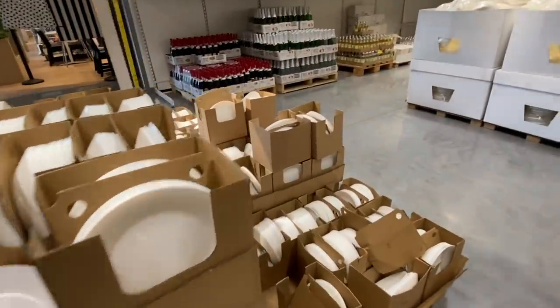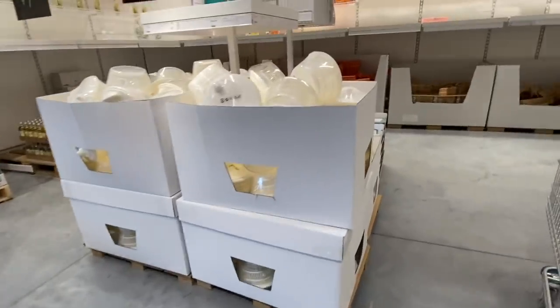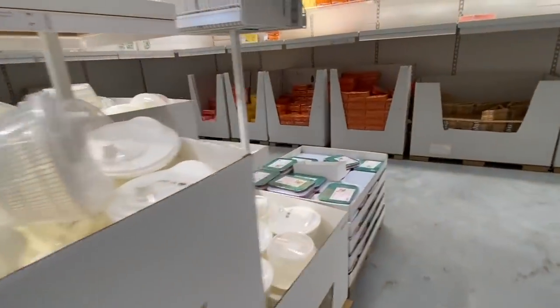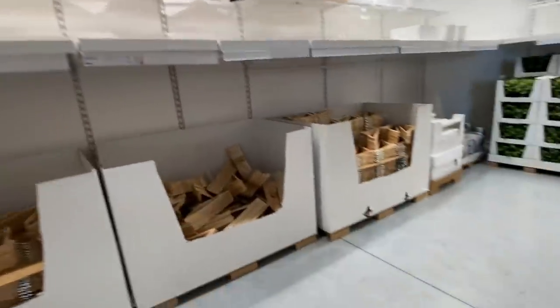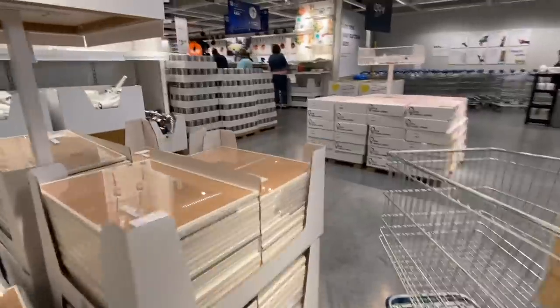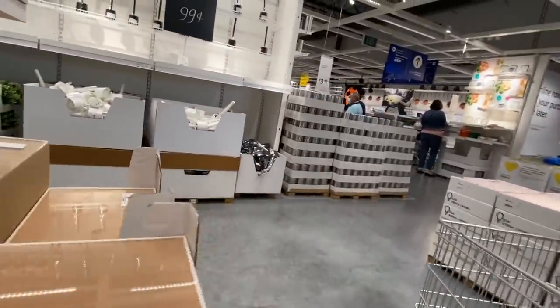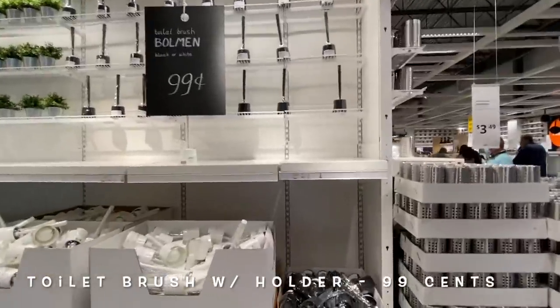Right now the issue with our plates is we have mix-and-match plates — nothing matches in our house right now. They also have napkins, hangers, and a bulletin board. Let's see if they can find a spatula. I'm very picky about spatulas — we have not been able to find one. Oh, even a toilet brush, black or white, $0.99.